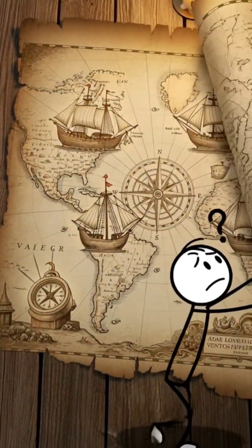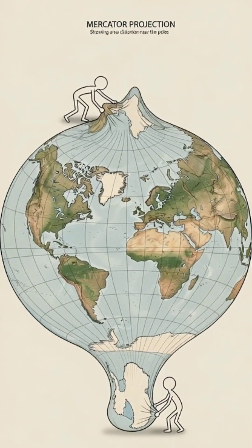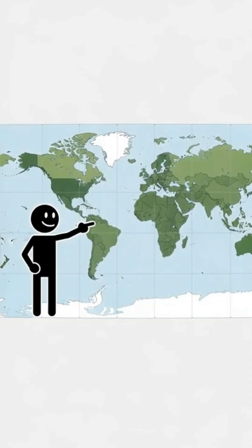The Mercator map wasn't made to show real size. It was made for 16th century sailors to navigate. That's why it stretches countries near the poles and shrinks the ones near the equator.